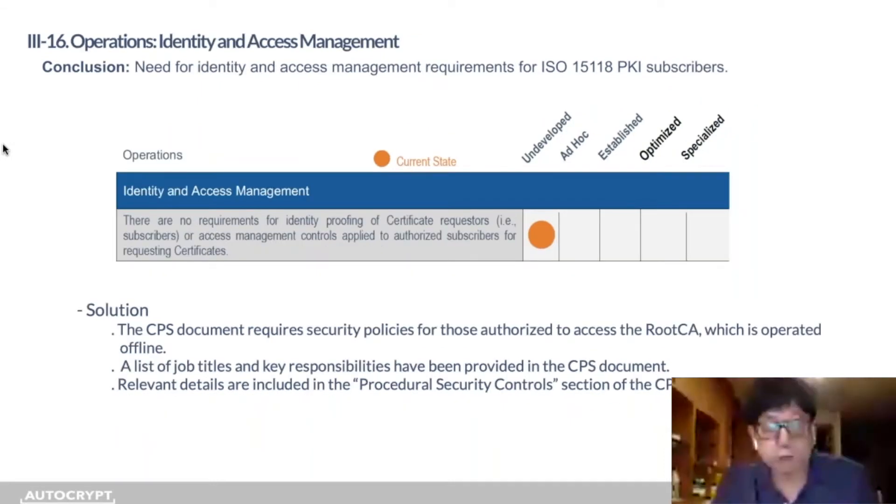Moving on to operations, the next seven components deal with operational guidance. For identity access management, the CPS includes security policies for those authorized to access the root CA, which is maintained offline. This section also provides a list of job titles and key responsibilities included in the CPS.